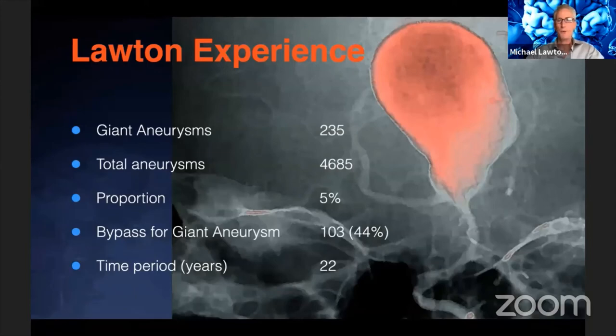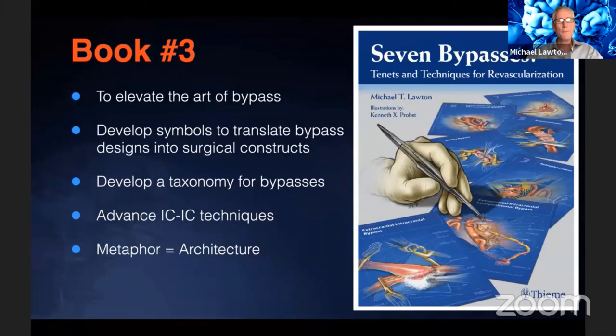This proves the point that for really complicated cases, clip constructs aren't necessarily the answer and we need to resort to bypasses. You can see the percentage of bypasses in my overall aneurysm experience versus the giant aneurysm experience — it's about five percent overall, jumping to nearly half for the giants.